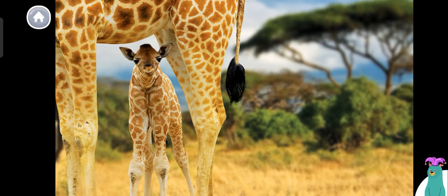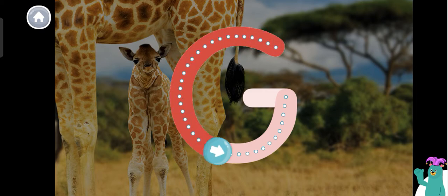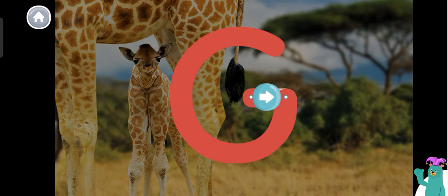Today we're going to read about baby giraffes. Giraffe starts with the letter G. Trace the letter G. Super! You traced the letter G.